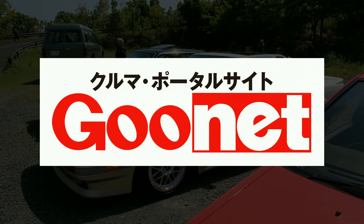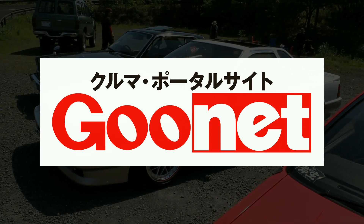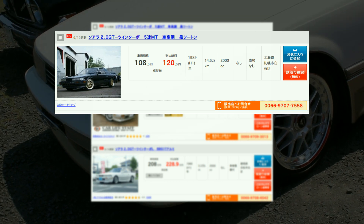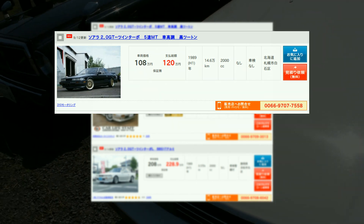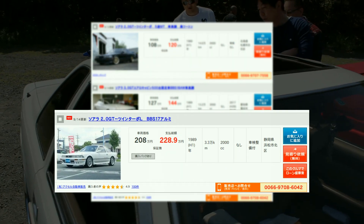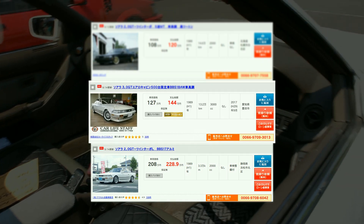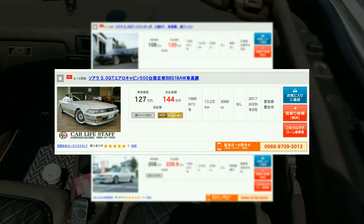I did a little bit of investigation on Goonet.com — that's where you might want to go if you want to buy some cars. There are three 1989 Soarers for sale. There's the black 2-litre GT twin-turbo at 120 × 10,000 yen — that's how many yen; you have to put that in your local currency. The car at the bottom is very, very high price and also a twin-turbo at 230 × 10,000 yen — super expensive. And the one in the middle, which is an aero cabin — yes, one of 500 — at 144 × 10,000 yen.